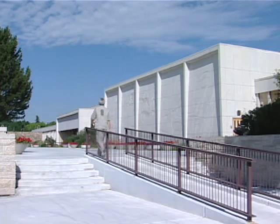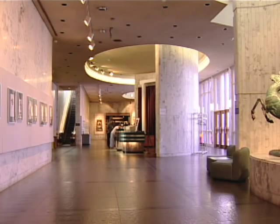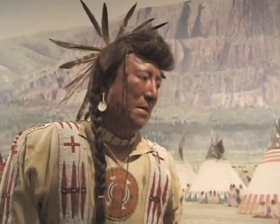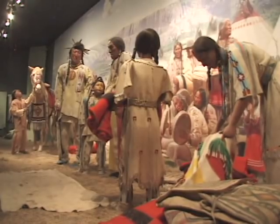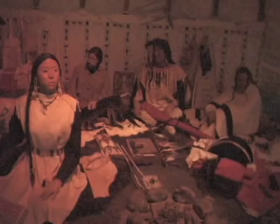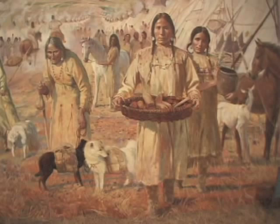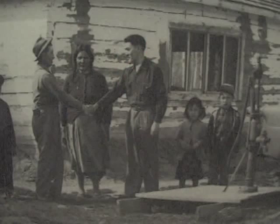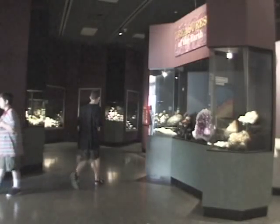The Provincial Museum of Alberta attracts over 300,000 visitors each year. The new Syncrude Gallery of Aboriginal Culture tells a story spanning 11,000 years. This permanent exhibition of over 3,000 artefacts traces an extraordinary history from the arrival of the Ice Age to the present day.